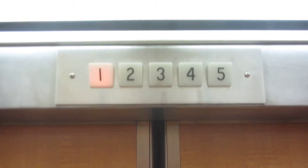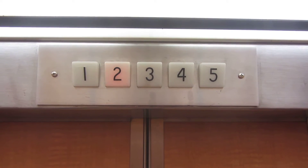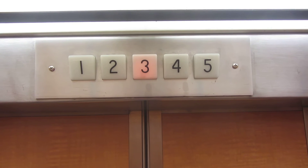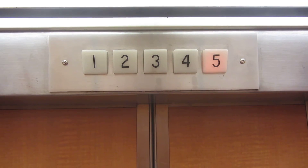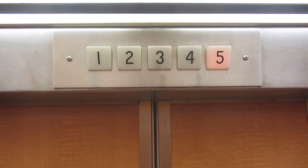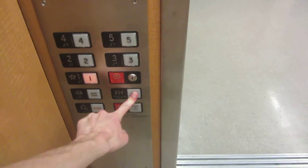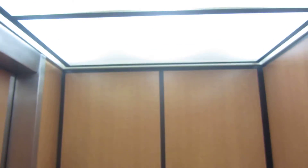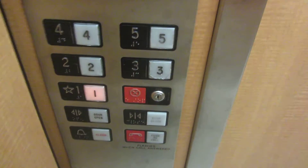Old Cranky Dover. More unoriginality in the cab. More of these world's ugliest fixtures. Look at that three button again.